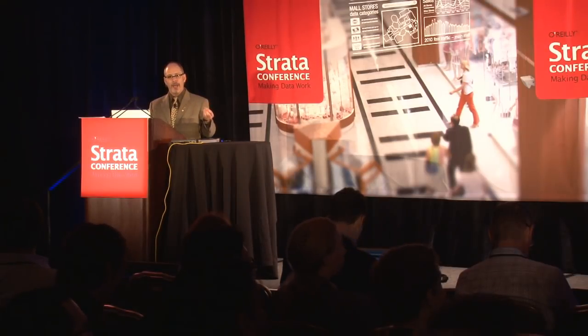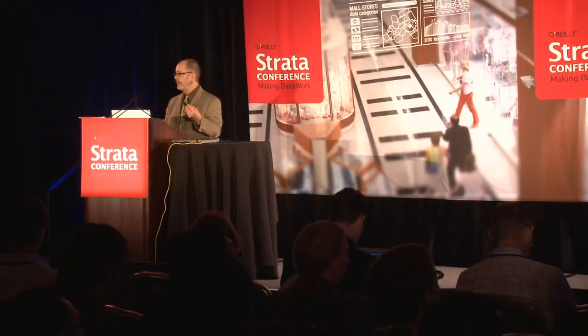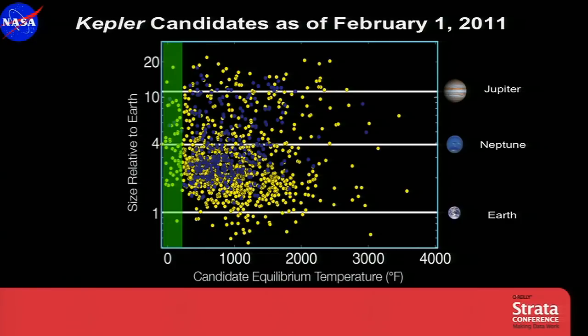We can use Kepler's laws once we find a planet. If we know the temperature and size of the star, and we know the distance to the planet from Kepler's law, then we can estimate the temperature of the planet — that's what's shown along the bottom. We're really interested in the green region, the habitable zone — that range of distances for which you get liquid water pooling on the surface of a rocky planet. We're focusing very intently on those candidates. We say candidates because we haven't had time to fully vet them all, but we believe over 80% will be bona fide planets.